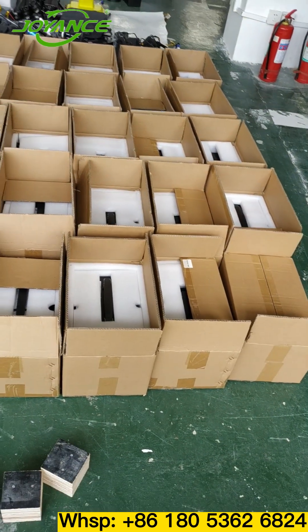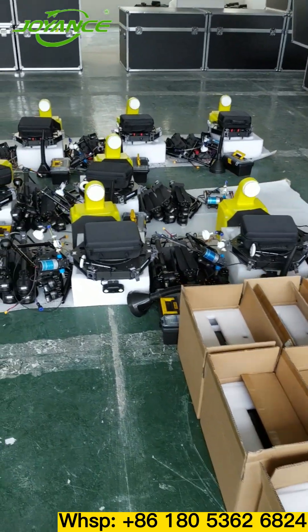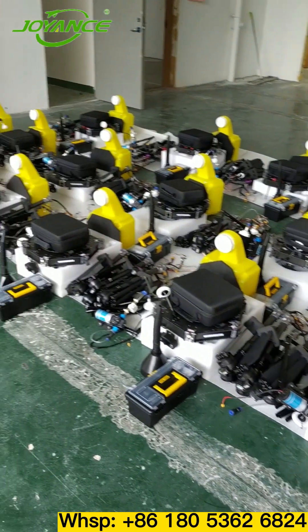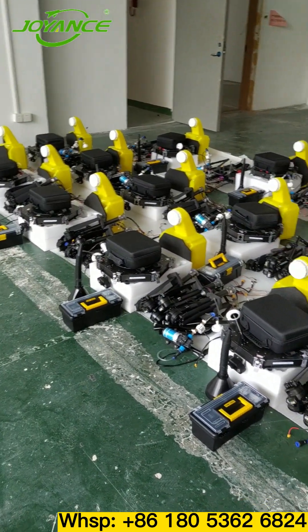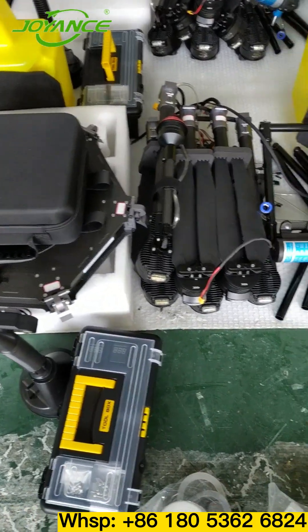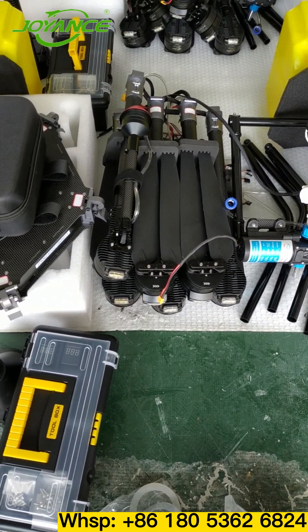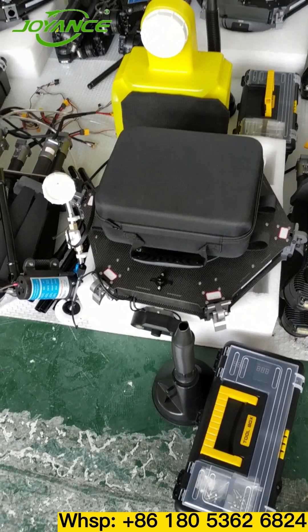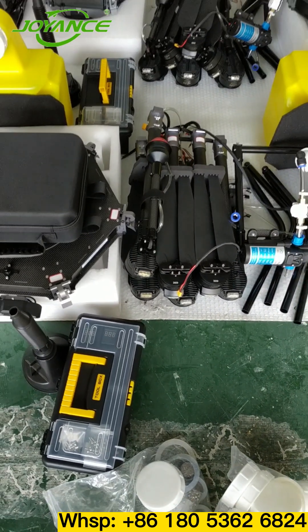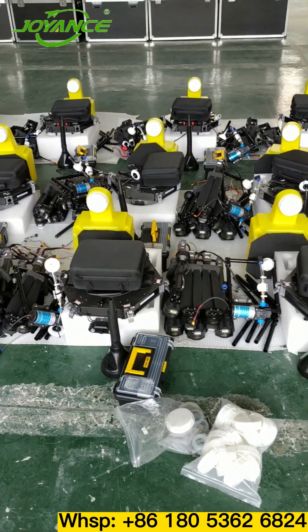Here are 30 units of joints going to be packed and sent. The difference is that these joints are disassembled into parts for delivery. In view of the different import policies of some countries, we can disassemble the joint into several parts according to the customer's requirements, and the customer can assemble it after receiving the goods. Of course, we will provide an assembly instruction video.